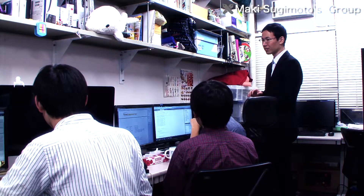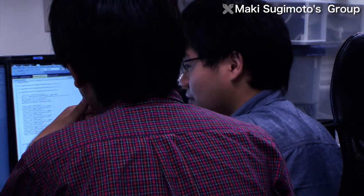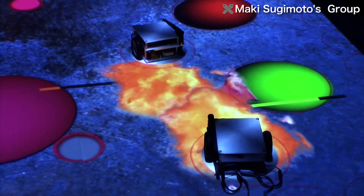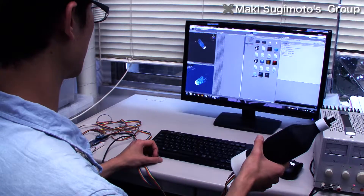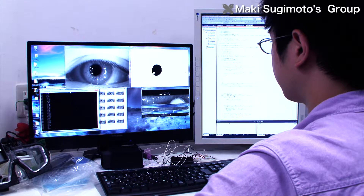By combining real and virtual environments, the Sugimoto Group aims to create new forms of interactions among people and between people and environments. The group will keep moving ahead with its research, aiming to create augmented reality environments that seamlessly connect real environments where we live and information environments consisting of computers and networks.